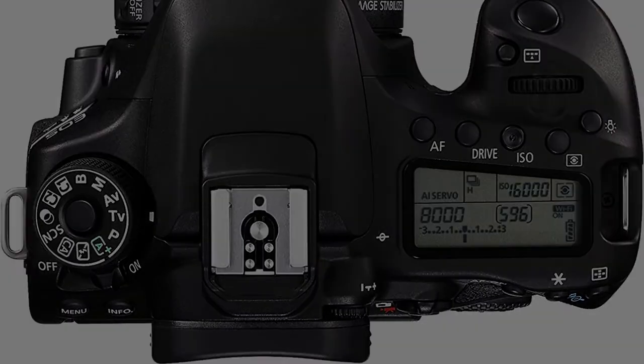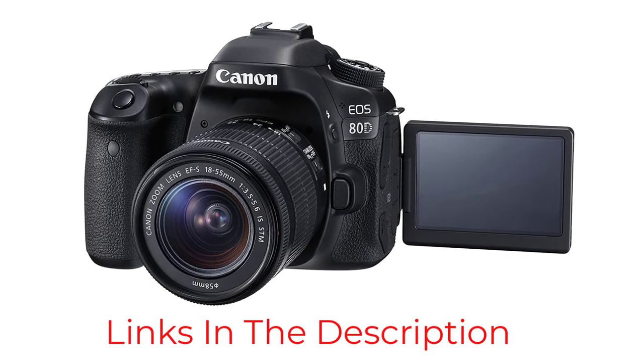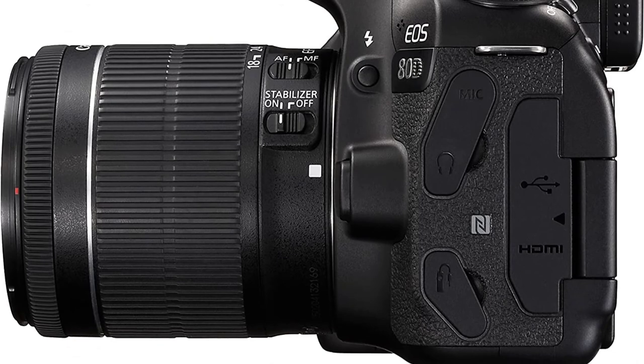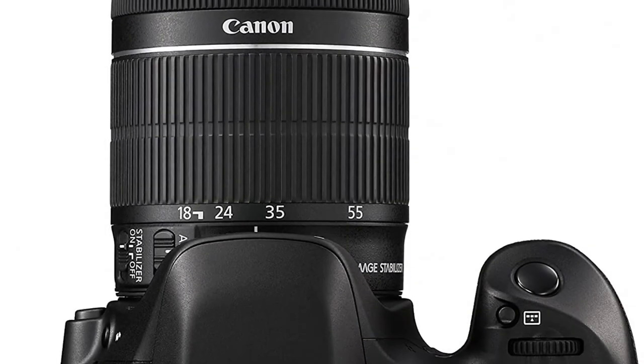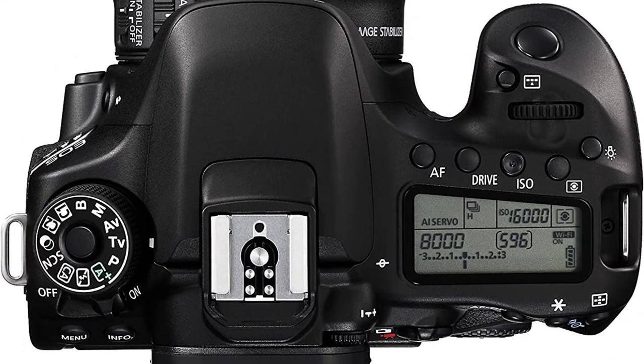The 24.2 megapixel CMOS sensor pairs with a touchscreen LCD for quick access to white balance, ISO, focus mode, and audio control. A 45-point autofocus system offers incredible daylight and low-light performance, while the vari-angle 3-inch LCD display adds 270 degrees of vertical rotation and 175 degrees of horizontal rotation for handily reviewing footage as you shoot.